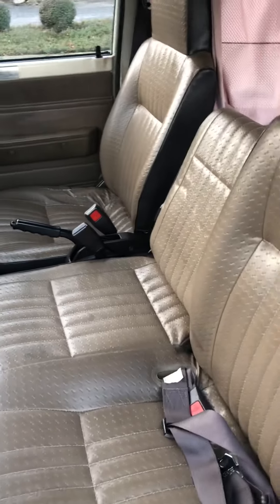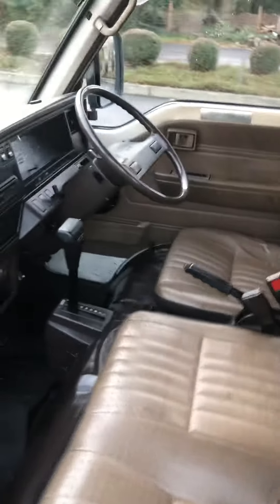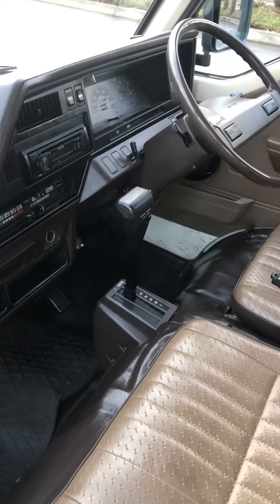This one's in nice shape. It's got 186,000 kilometers, which is about 113,000 miles. It's an automatic transmission, two-wheel drive.